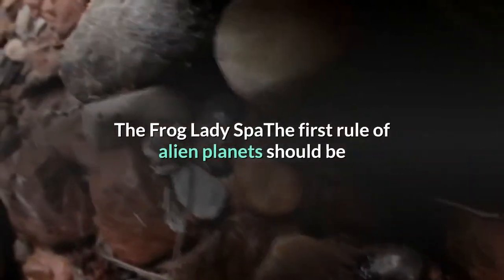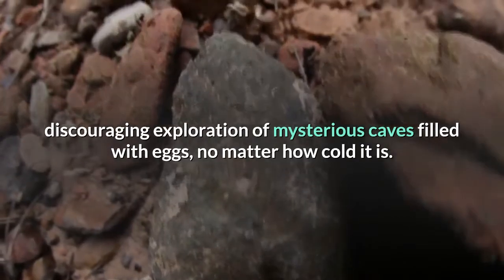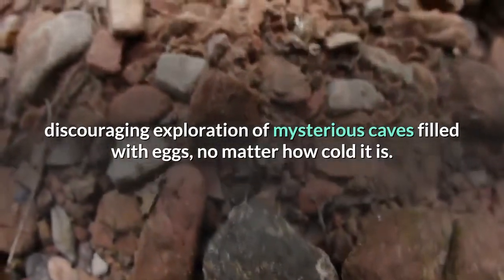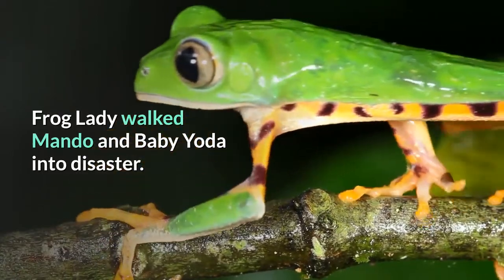The Frog Lady Spa: the first rule of alien planets should be discouraging exploration of mysterious caves filled with eggs, no matter how cold it is. Frog Lady walked Mando and Baby Yoda into disaster.